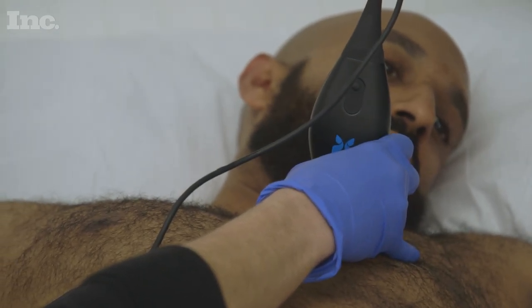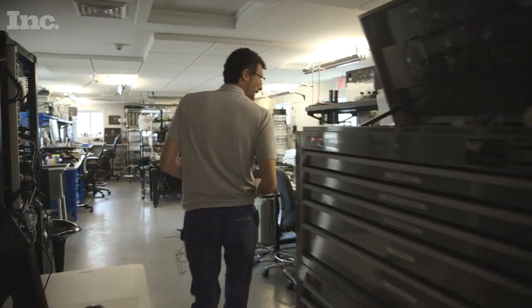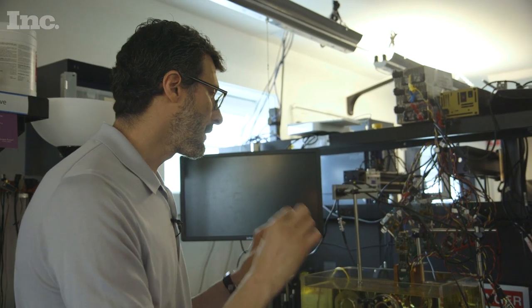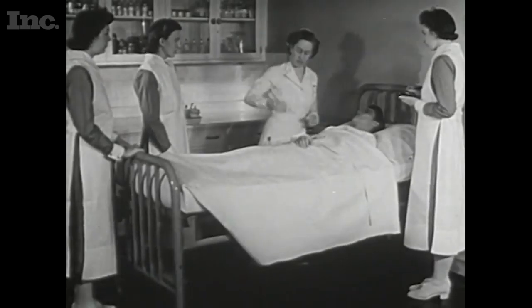Butterfly Network is still developing the user interaction for patients, making sure it's safe. Regardless, the company believes the benefits outweigh the risks. If you look at it, every 90 seconds a lady dies from complications of childbirth over in Africa. Instantly, that's changed when healthcare workers have this device in hand.